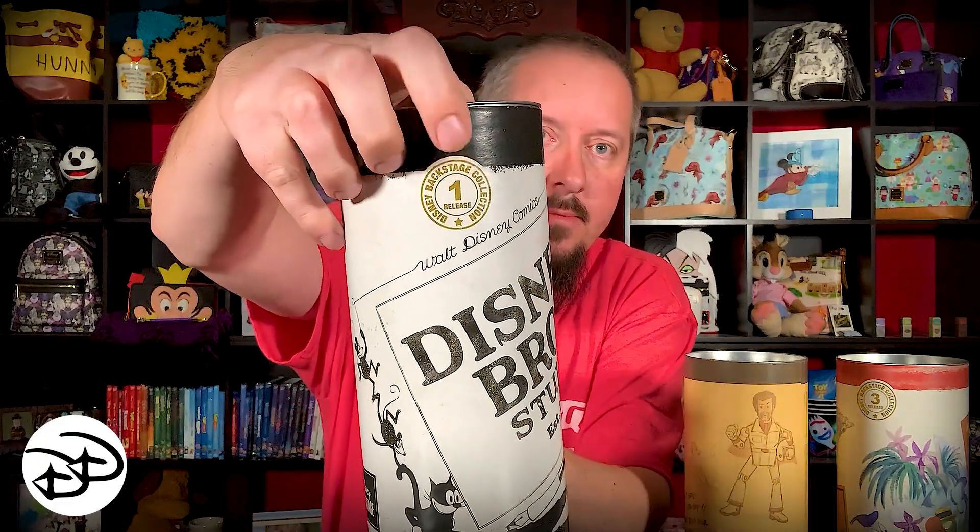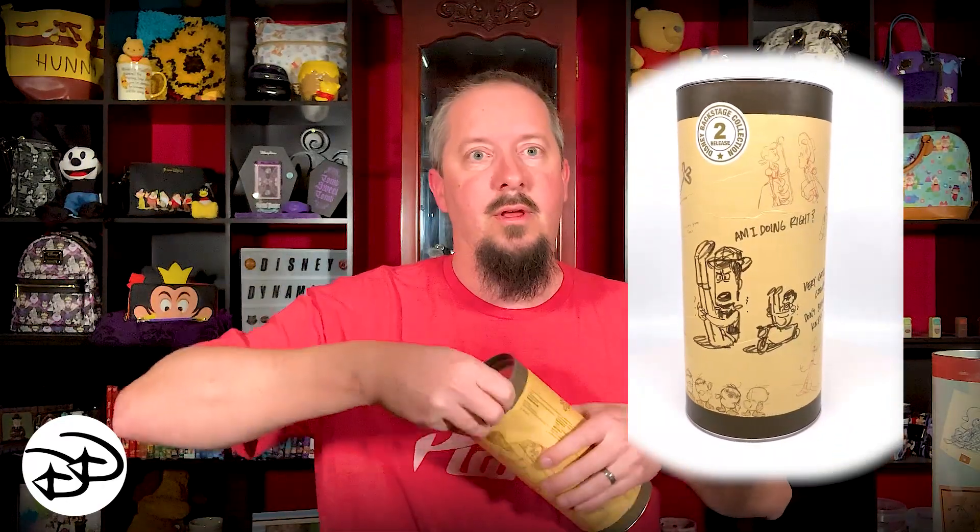Let's take a peek at them. So this is the first one we got — release number one right there. The second one to arrive was actually number three, and the third one to arrive was number two. So we're going to do it in the correct order and start with number two.